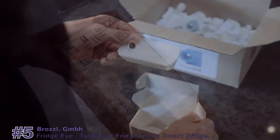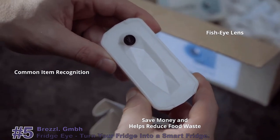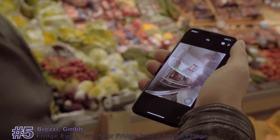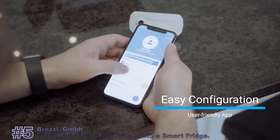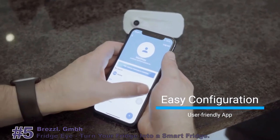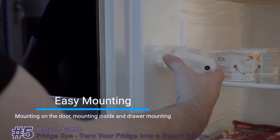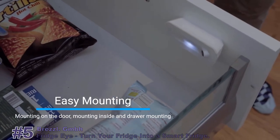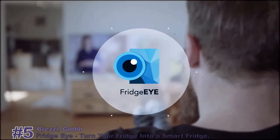FridgeEye is an innovative and affordable kitchen gadget to help you recall the items in your fridge through an app on your phone. That way, you'd be able to buy your essentials and avoid purchasing the same item on the go. A simple, user-friendly, and sustainable device with easy Wi-Fi configuration and easy mounting for most fridges. Save food, save money with FridgeEye.